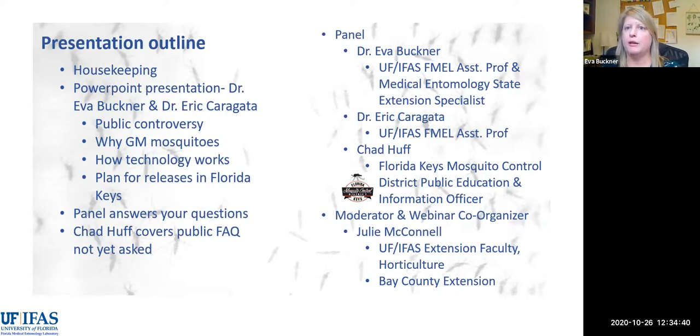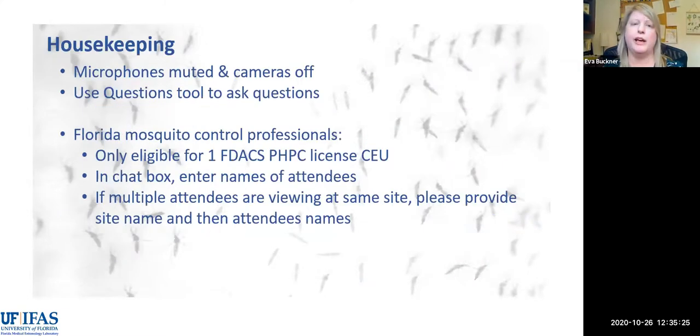Then we're going to shift to a panel section. On this panel it'll be myself — I am an assistant professor at UF-IFAS-FMEL and the state medical entomology extension specialist for UF. I'll be joined by Eric Carragata, who is also an FMEL assistant professor. Additionally, we have Chad Huff, who is the Florida Keys Mosquito Control District Public Education and Information Officer. And we have Julie McConnell as moderator and webinar co-organizer.